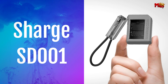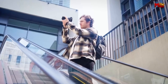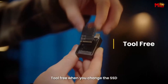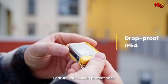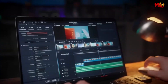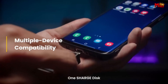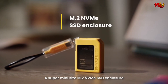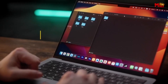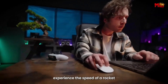Number 2: the Sharge SD001 SSD enclosure. Whether you're a hardcore gamer, a creative professional, or just someone who values speed and reliability, the Sharge SD001 is designed to exceed your expectations. With its built-in 11,000 RPM fan, it reduces SSD temperatures by up to 20 degrees Celsius, ensuring optimal performance during intense gaming sessions, 4K video editing, or any heavy-duty task. Thanks to USB 3.2 Gen 2 support, you'll experience blazingly fast read and write speeds of up to 10 Gbps. The USB-C male port and cable-free design ensures true portability, whether you're gaming on consoles, capturing moments with a camera, or editing on the go.